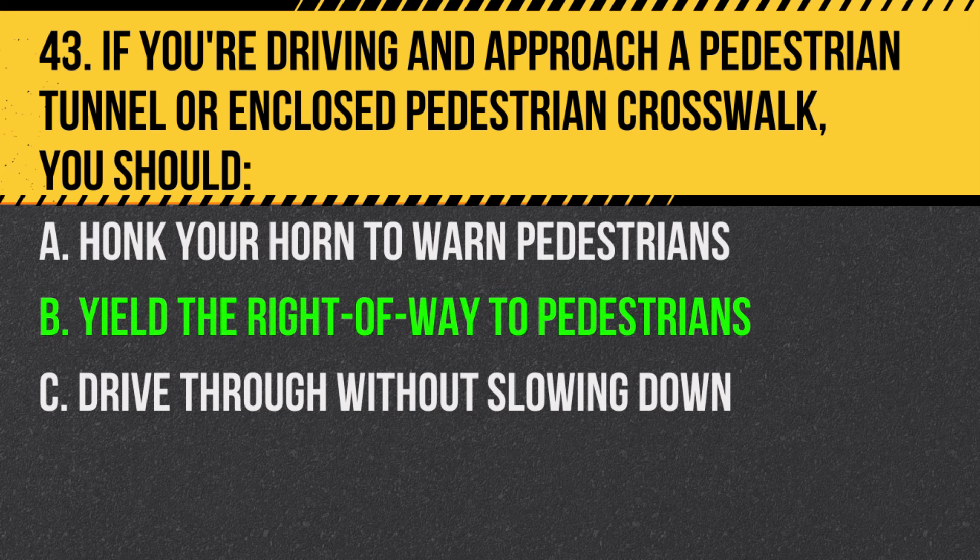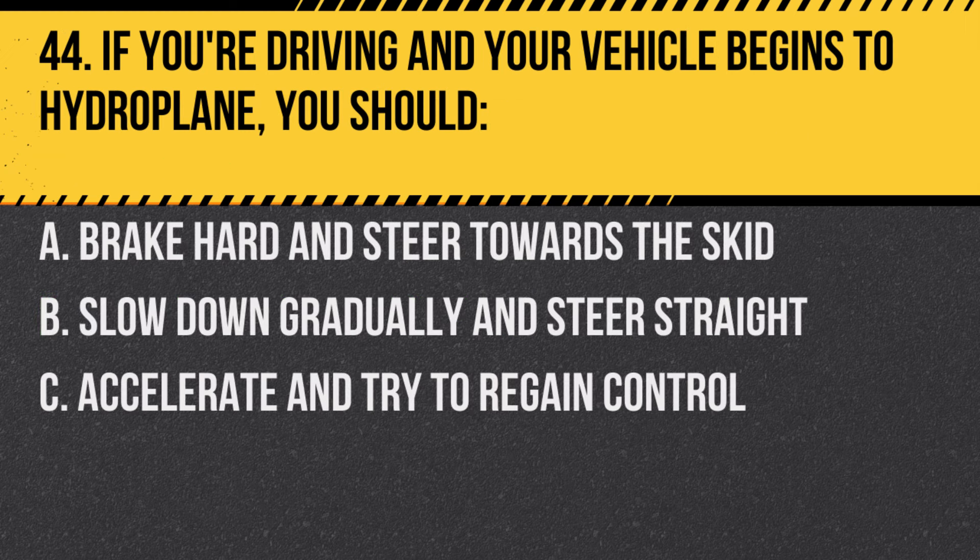Answer: B. Yield the right-of-way to pedestrians. They have the right-of-way in these areas.